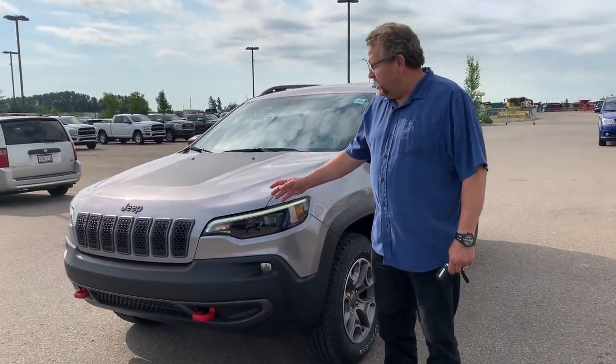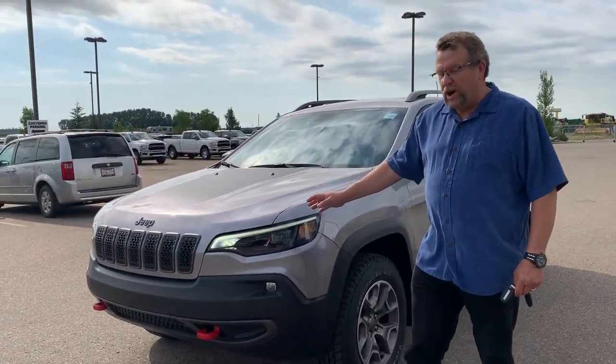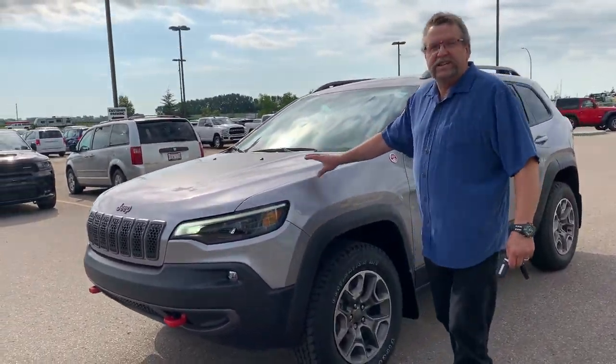Hey everybody, Steve McFarland here from Mountain View Dodge. What I have here is a 2020 Trailhawk Jeep Cherokee. Beautiful car. I love the red hooks, I love this color.